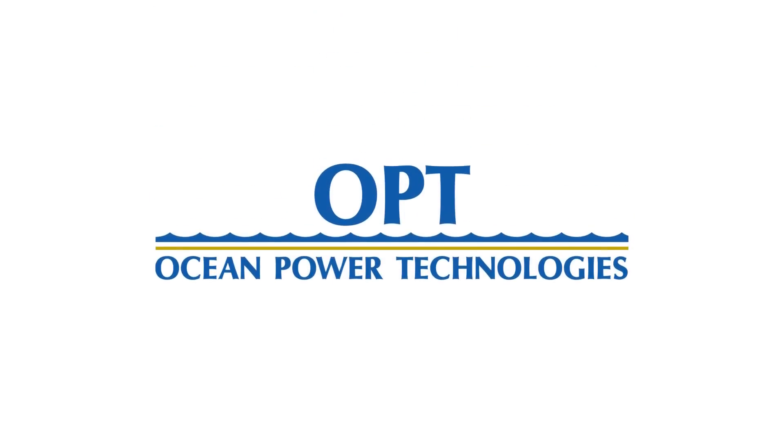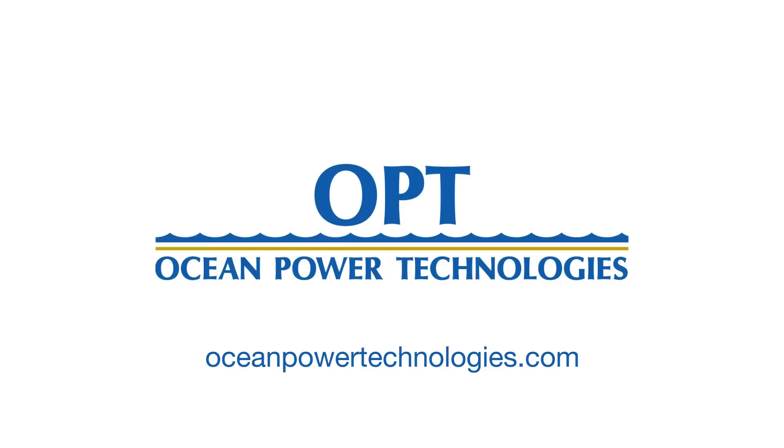Ocean Power Technologies is the leader in wave power technology. To find out more about the amazing possibilities of autonomous, persistent power and real-time communications, go to OceanPowerTechnologies.com.